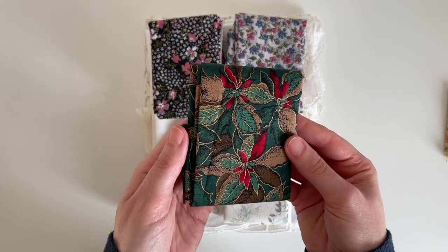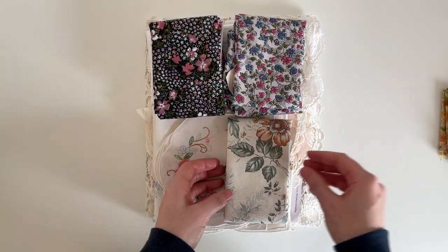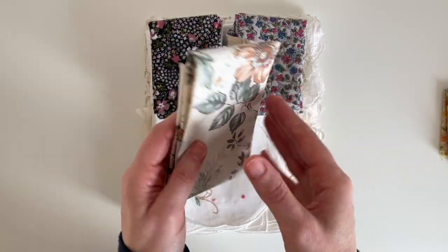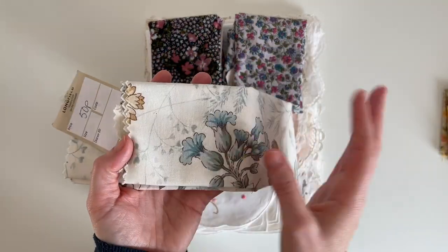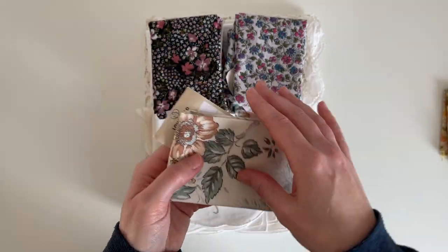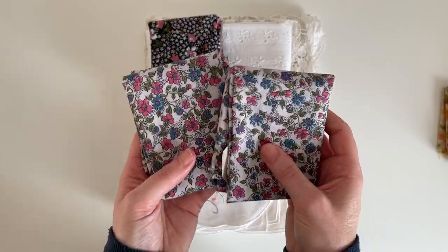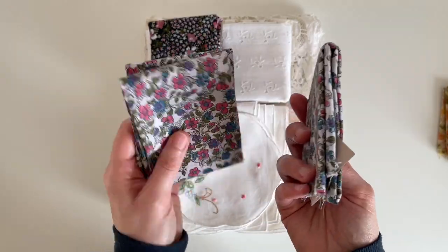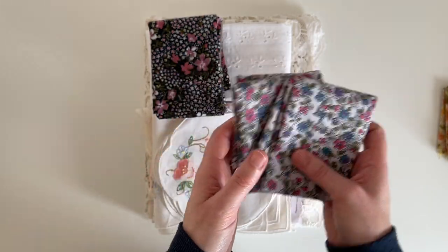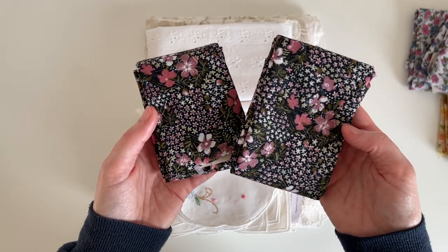I also found this Christmas fabric and I'm going to use this in my Christmas journals. I also found this floral piece, and that one was 50 pence. I also found a couple of these white floral dipsy patterns — I really liked this one and I've got two of those. I've also got two of these dark floral patterns as well.